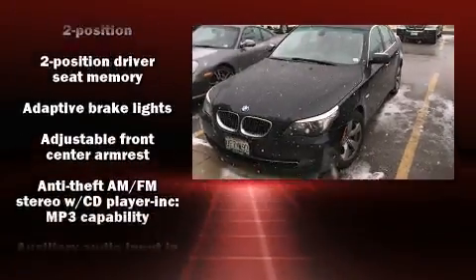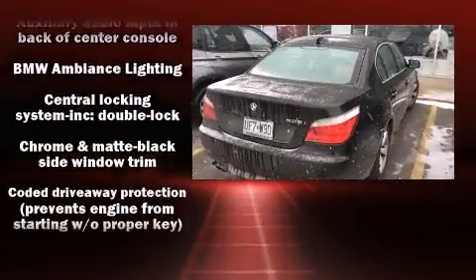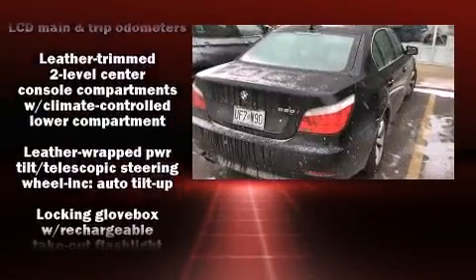BMW ensures the safety and security of its passengers with equipment such as front and side impact airbags, brake assist, a security system, an emergency communication system, and four-wheel disc brakes with ABS.